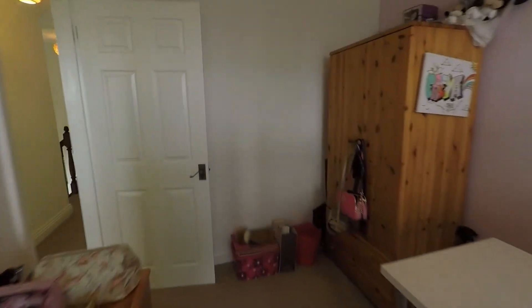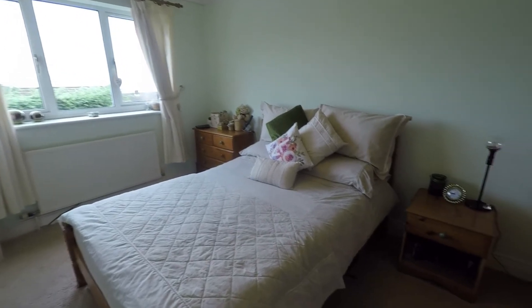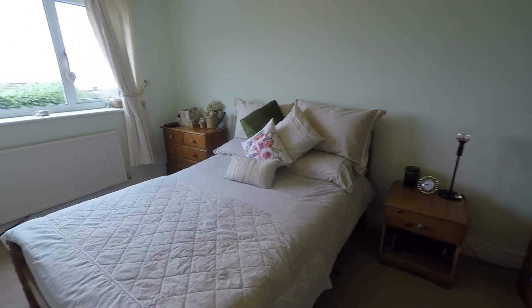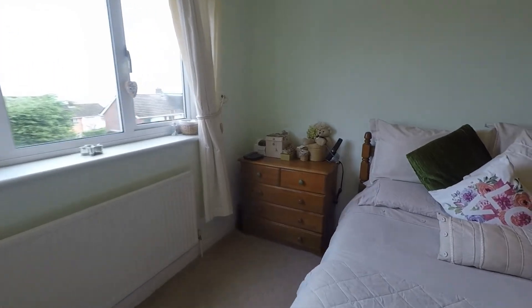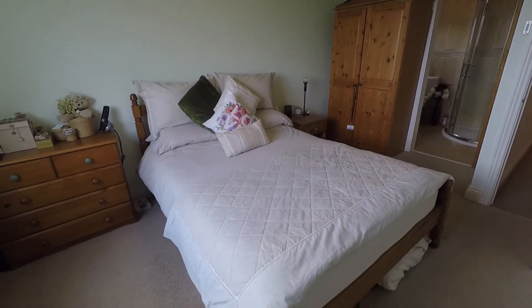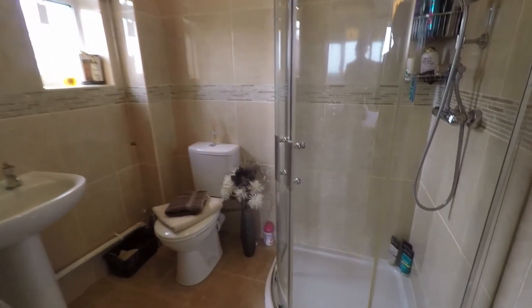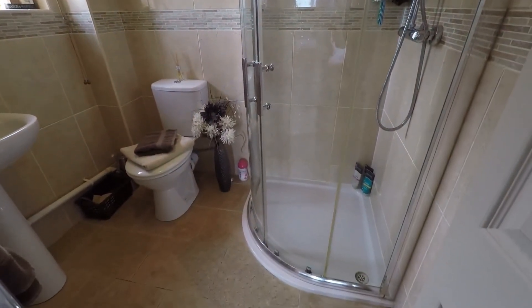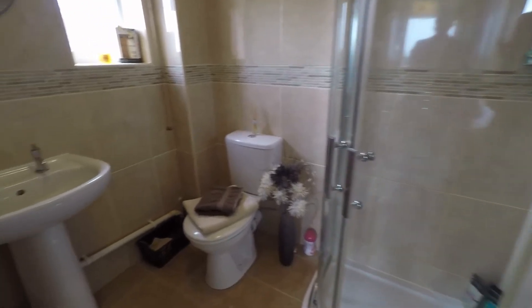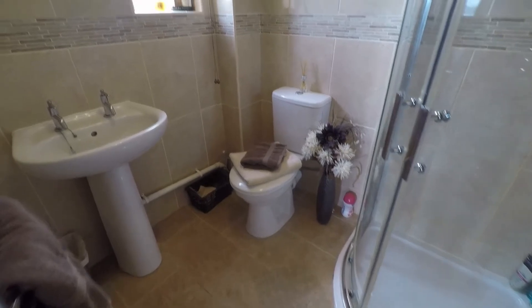The same applies to the master bedroom — lovely views of the surrounding area. A lovely bright room with space for a double bed or larger, along with additional furniture such as a wardrobe and drawers. The master bedroom also boasts an ensuite — a nice spacious ensuite with a corner shower enclosure, WC, and hand basin. Once again this area is tiled wall to floor.